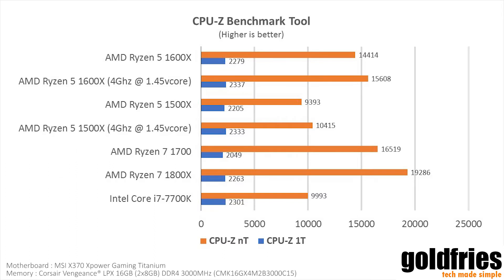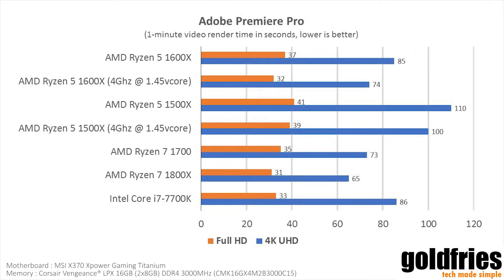Now we have the Adobe Premiere Pro rendering test. For the Full HD test, you see that only the Ryzen 5 1500x lags behind the crowd — the rest of the processors have similar numbers. For the 4K UHD rendering, the Ryzen 5 1500x still lags behind, while the 1600x is an interesting one: on stock it is as fast as an Intel Core i7-7700K.